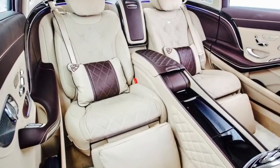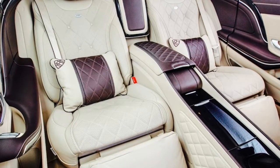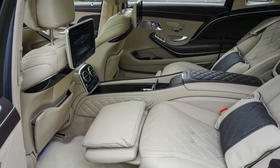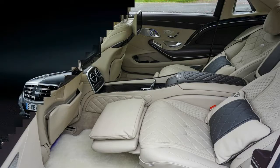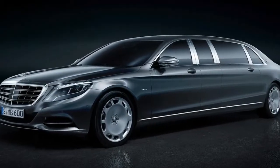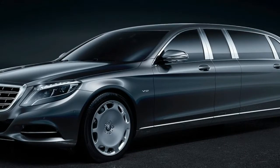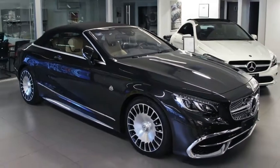The Mercedes S-Class is one of the most luxurious cars in the world. In this video, I will show you what's inside of the world's most luxurious car.